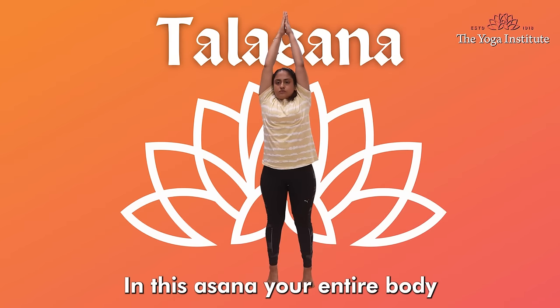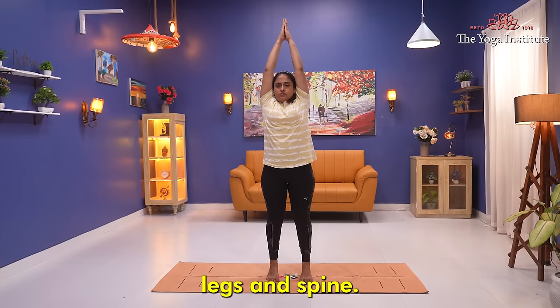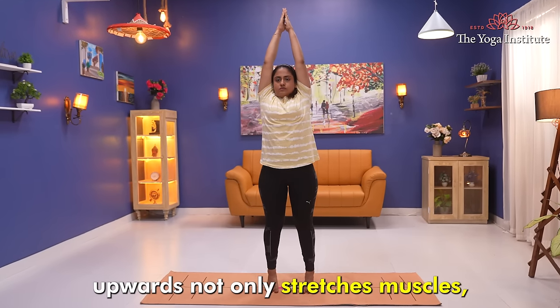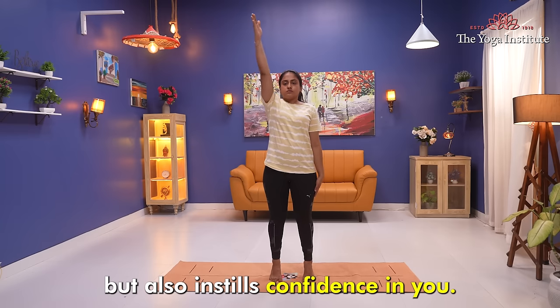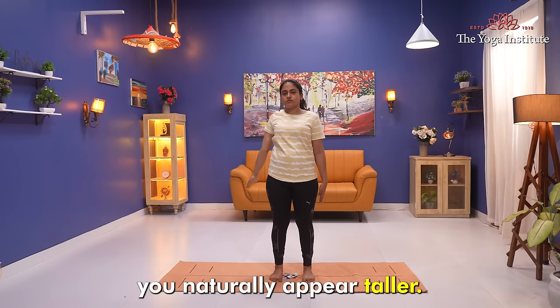Next is Talasana. In this asana, your entire body is stretched upwards. It stretches the muscles of your arms, legs, and spine, bringing about overall body elongation. The act of stretching upwards not only stretches muscles but also instills confidence in you. When you stand up straight with confidence, you naturally appear taller.